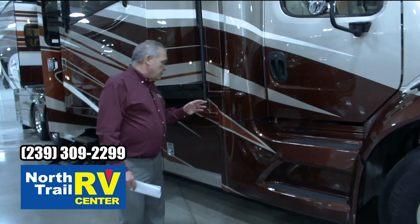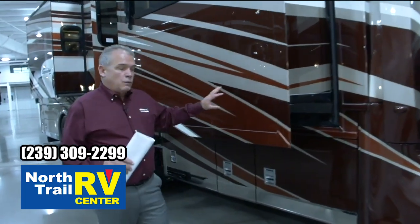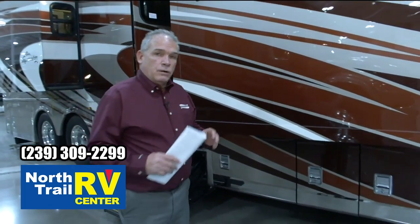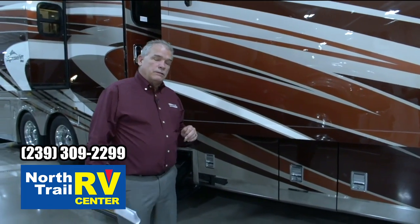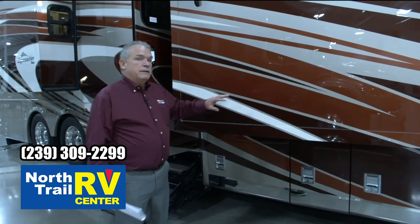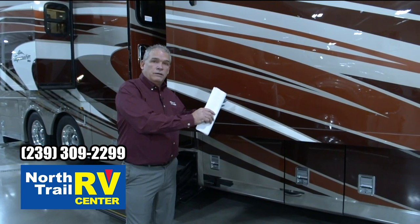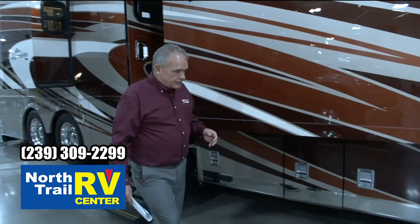As we walk through, one of the things you're going to notice — this is a 4051, and we spent time a little bit ago in a 4051 Superstar. The difference is the Supreme Air is going to have an additional slide out here. So when we go inside, you'll see a lot more open space.